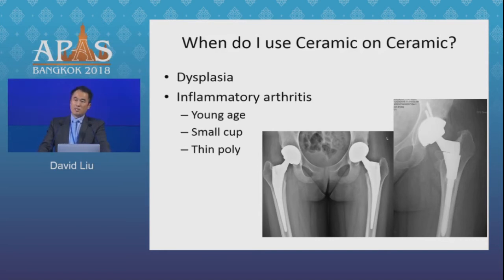Particularly, the situation where I'm nervous about using poly is when we're doing a hip replacement for non-osteoarthritic indications — often in dysplasia or inflammatory arthritis, particularly in young females where the acetabulum will be quite small. You're often putting in a 46 or 48 cup, and if you use a poly insert with a 32mm or even a 28mm head, your poly ends up being quite thin. It's in these situations that I'll often go for ceramic.